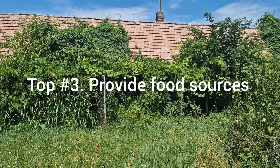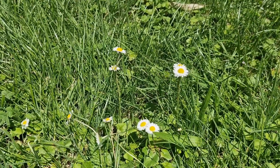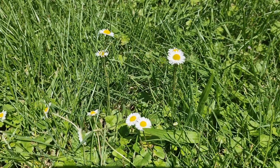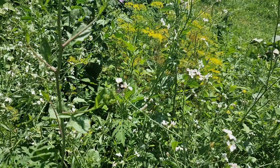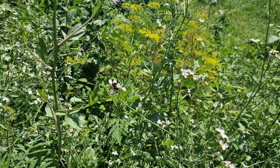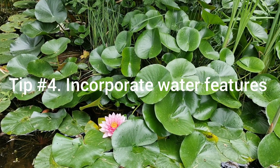Tip number three: Provide food sources. Incorporate plants that produce fruits, berries or nectar to attract birds, butterflies and pollinators. Consider adding bird feeders or bird houses to provide supplemental food and nesting opportunities.